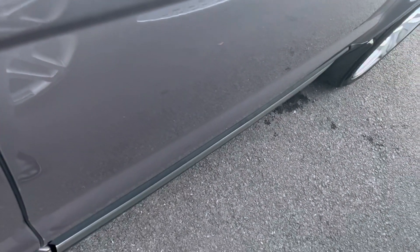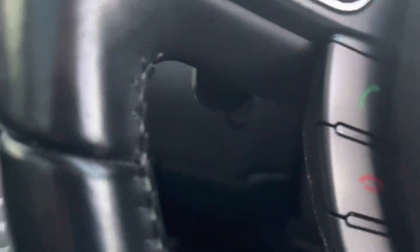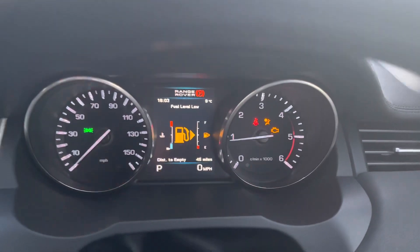It's not been in stock too long, and it was part-exchanged into us here at Blackpool Automart. The customer bought an 18-plate Evoque we had. It's got fabulous service history as well — I was looking at it earlier. It has got very, very good service history.